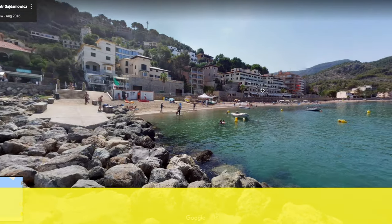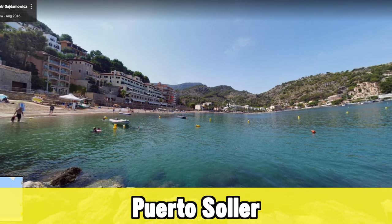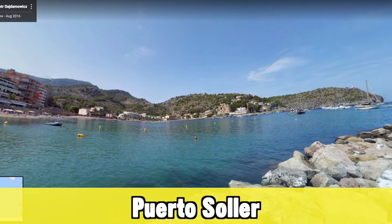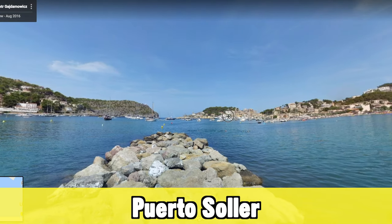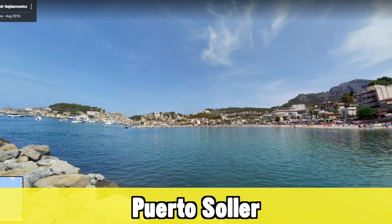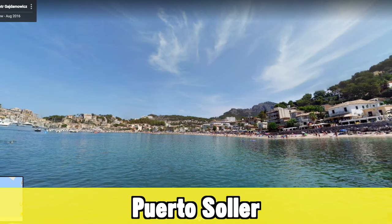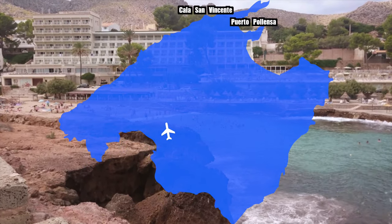For the next holiday destination, we have to go all the way to the other side of the island. In the northwest, there's only one real holiday destination: the Port of Soller. It's a really nice, green, and lush place because of the micro-climate in the area. However, in recent years it's lost a little bit of its charm because so many tourists come here on day trips — not much of a problem most of the time, but in high season it can just be a little bit too much.